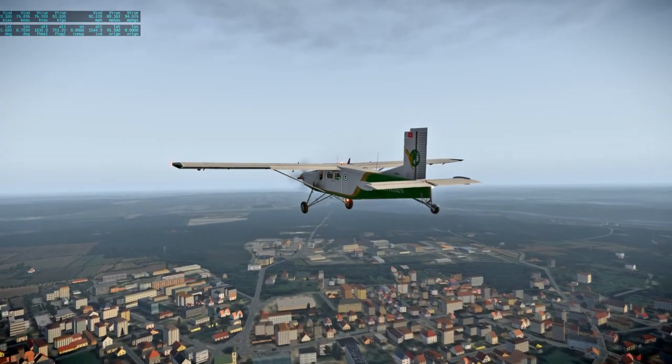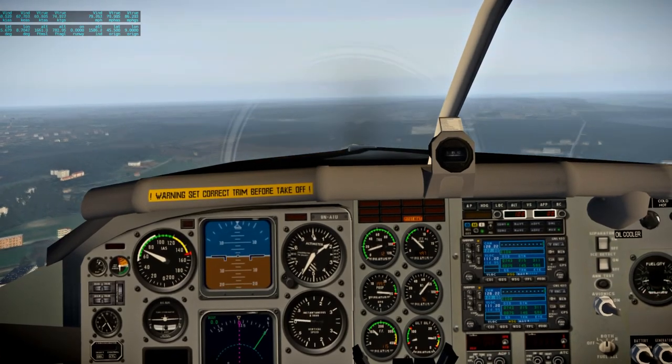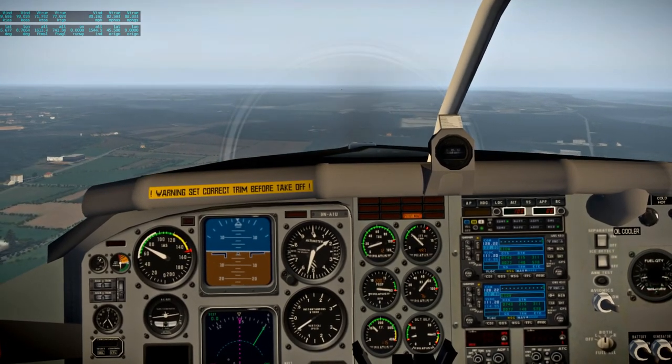Full flaps. Well, we can feel it. That looks like the runway.